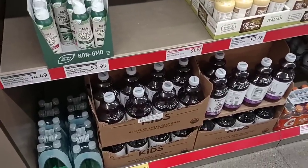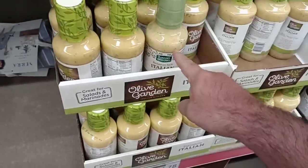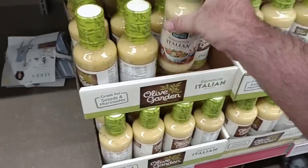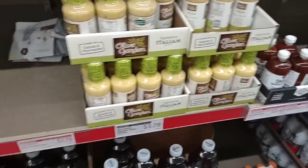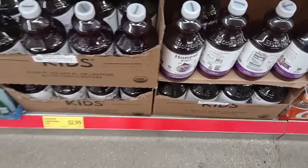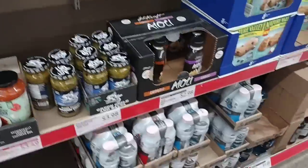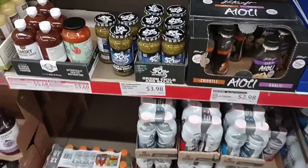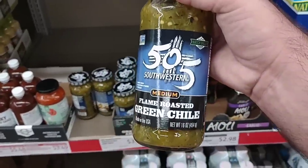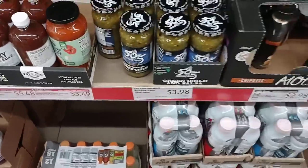Checking out some of the Aldi Finds deals here — the here today, gone tomorrow stuff. It seems like this Tuscan Garden dressing is going nowhere. We compared it to Olive Garden dressing in a video once — I couldn't really taste much difference and actually thought this one was a little more flavorful. I always love going down this aisle. There's 505 Western Flame Roasted Green Chili for $3.98, and Kraft Garlic or Chipotle Aioli for $2.98.